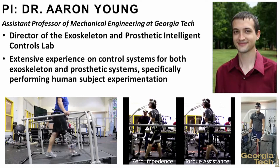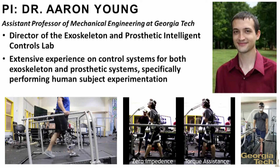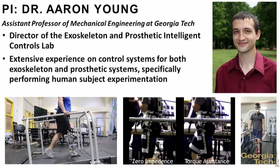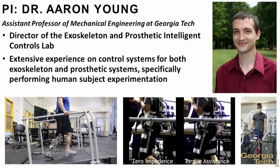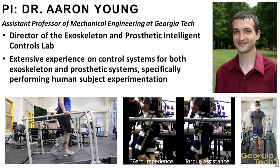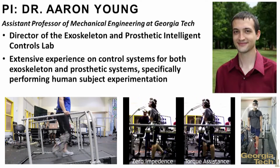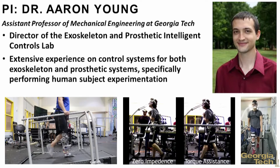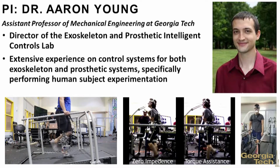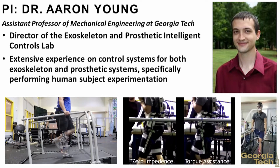Hi, I'm Aaron Young. I'm the director of the Exoskeleton and Prosthetic Intelligence Control Lab, and we specialize in robotic wearable technology for enhancing human performance and ability, especially when we look at using this technology in the lower limb to enhance community ambulation in both patient populations as well as humans in industrial, workplace, or military type applications where wearable robotics can make a substantial difference on the safety and efficacy of our workforce.